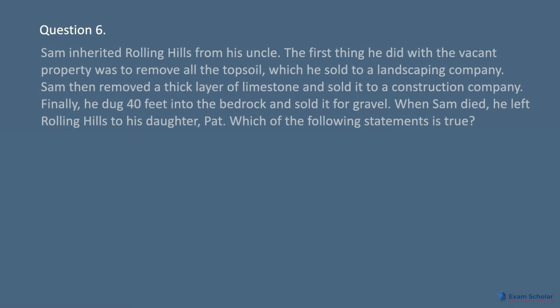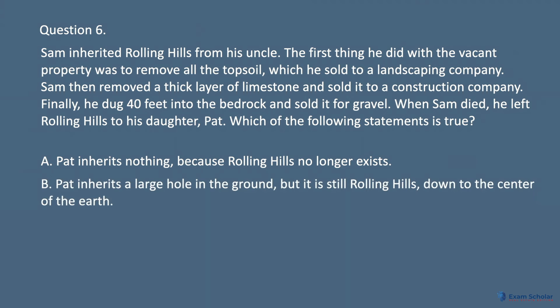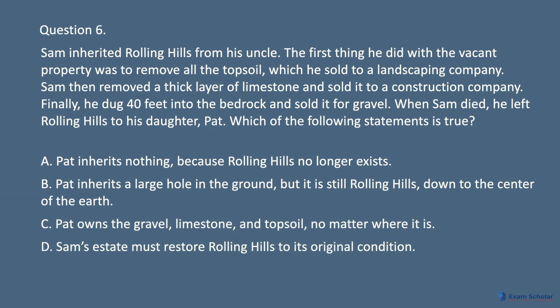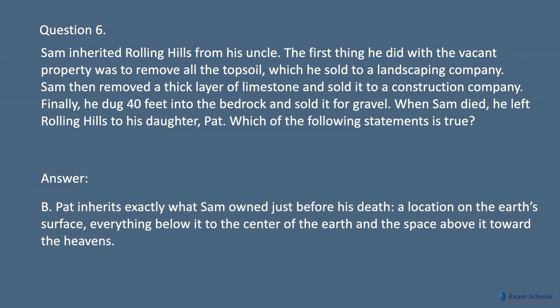Question 6. Sam inherited Rolling Hills from his uncle. The first thing he did with the vacant property was to remove all the topsoil, which he sold to a landscaping company. Sam then removed a thick layer of limestone and sold it to a construction company. Finally, he dug 40 feet into the bedrock and sold it for gravel. When Sam died, he left Rolling Hills to his daughter, Pat. Which of the following statements is true? A. Pat inherits nothing, because Rolling Hills no longer exists. B. Pat inherits a large hole in the ground, but it is still Rolling Hills, bound to the center of the earth. C. Pat owns the gravel, limestone, and topsoil, no matter where it is. D. Sam's estate must restore Rolling Hills to its original condition. Answer: B. Pat inherits exactly what Sam owned just before his death — a location on the earth's surface, everything below it to the center of the earth, and the space above it toward the heavens.